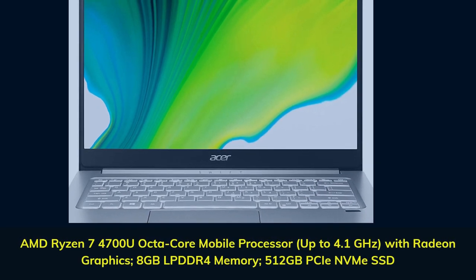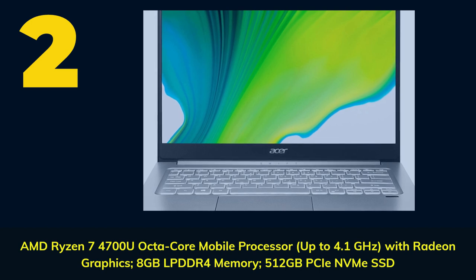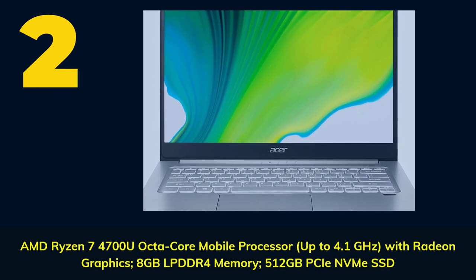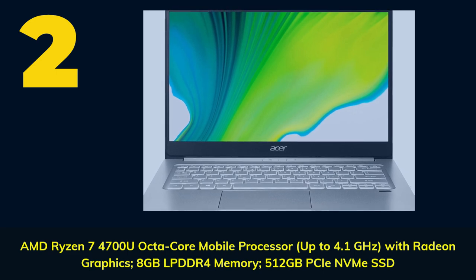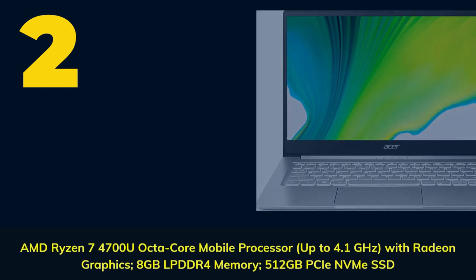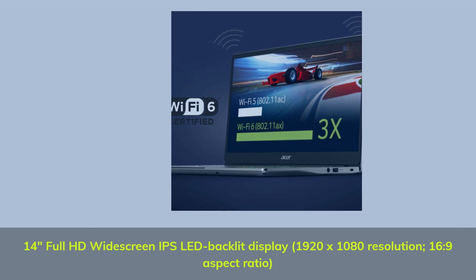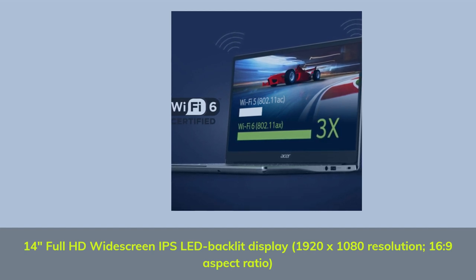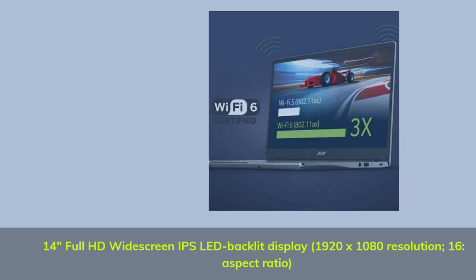Number 2. AMD Ryzen 7 4700U Octa-Core Mobile Processor up to 4.1GHz with Radeon Graphics. 8GB LPDDR4 memory, 512GB PCIe NVMe SSD. 14-inch Full HD Widescreen IPS LED Backlit Display, 1920x1080 resolution, 16:9 aspect ratio.